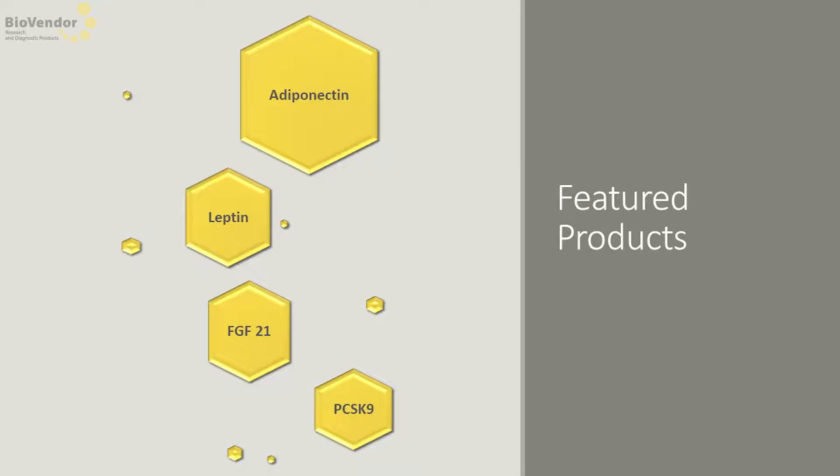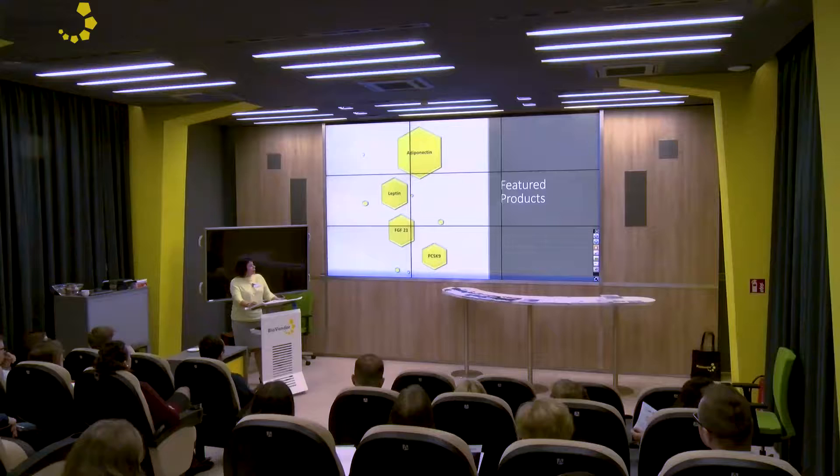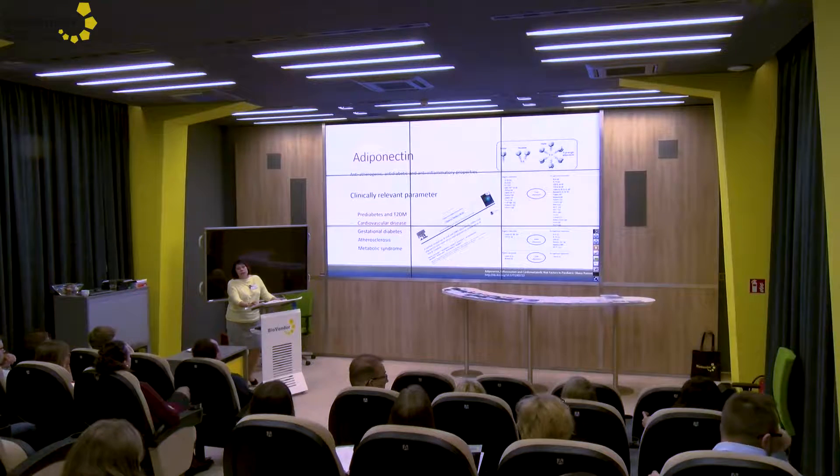BioVendor started with parameters for diagnosis of metabolic syndrome and type 2 diabetes. I selected four for today: adiponectin, leptin, fibroblast growth factor 21 (FGF21), and proprotein convertase subtilisin/kexin type 9 (PCSK9). We will start with adiponectin.